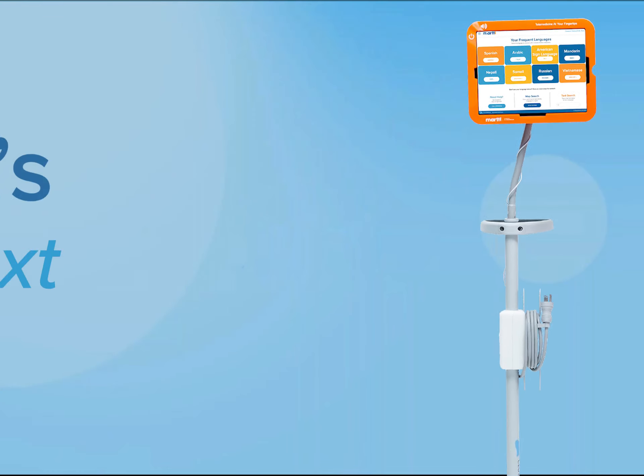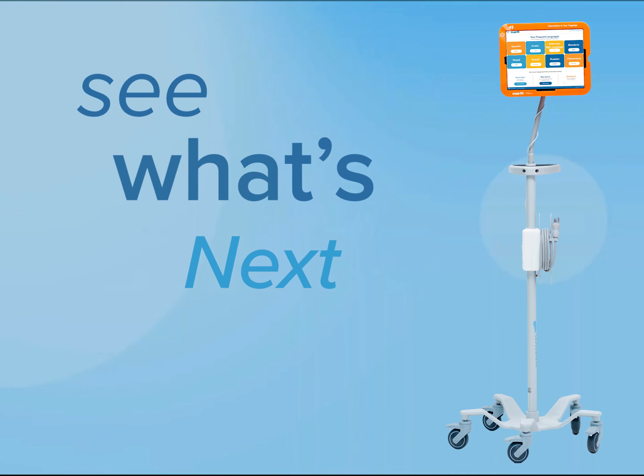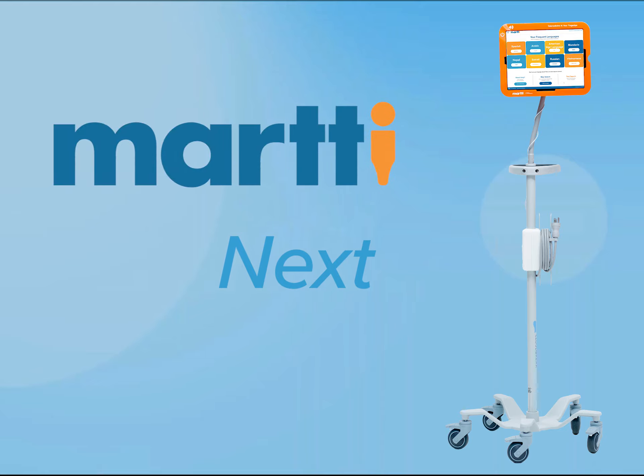All of this and more is available now in MARTI Next Generation. Upgrade to MARTI Next and discover what MARTI offers.